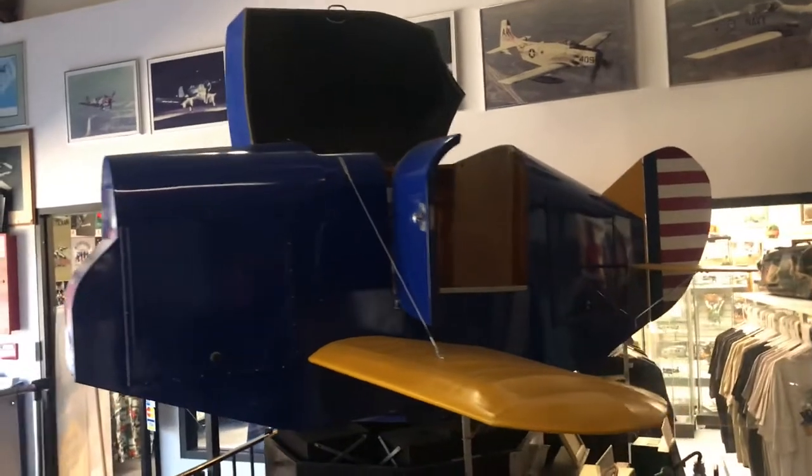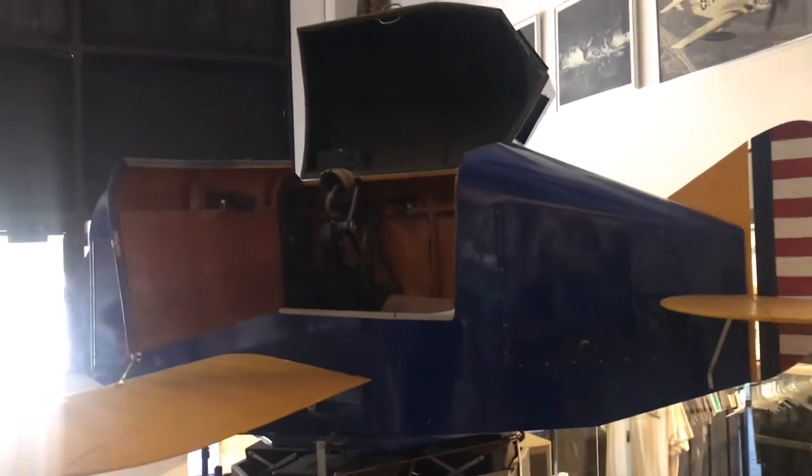This is the Link Trainer. I don't know who it would train — maybe children. So tiny.